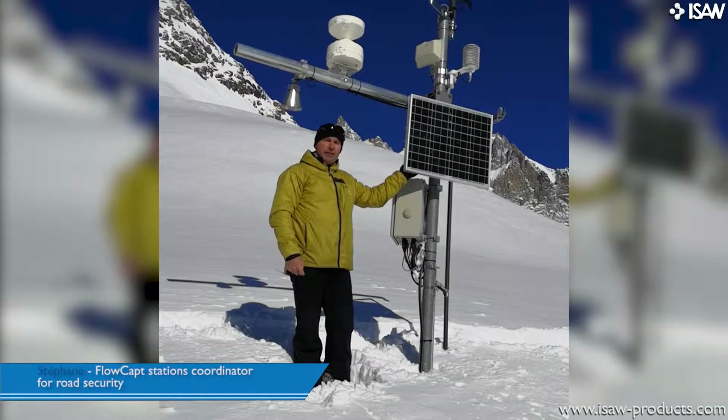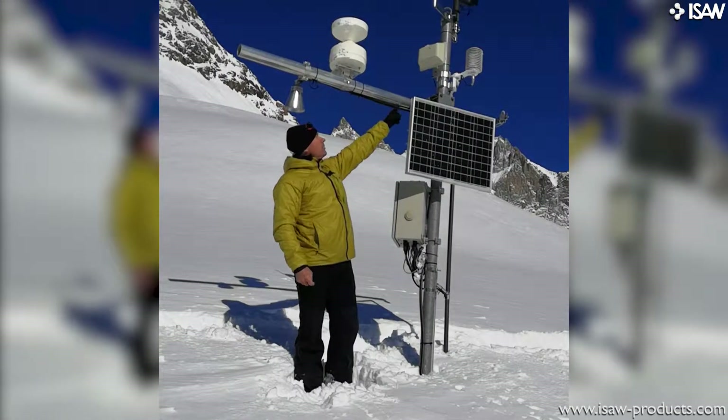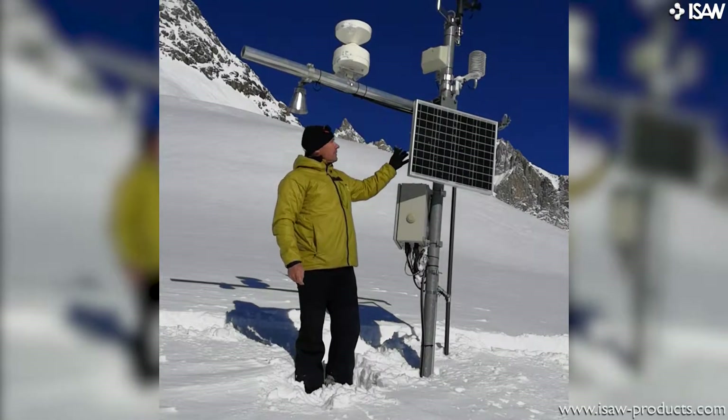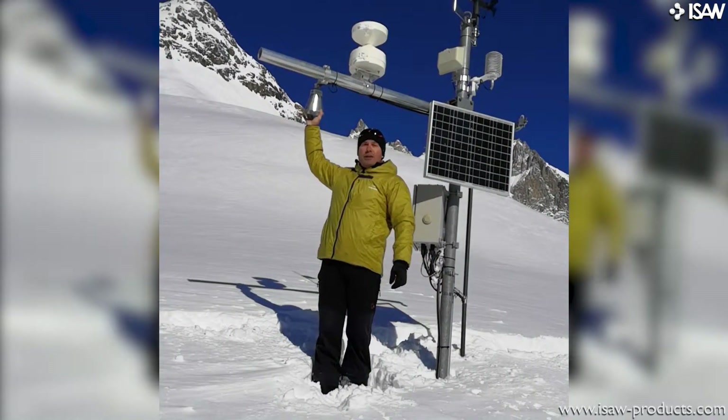It is an autonomous station dedicated to nivology. So you have an anemometer, a thermometer, an antenna, a rain gauge, a solar panel for autonomy, a battery, and a snow height gauge at the station.